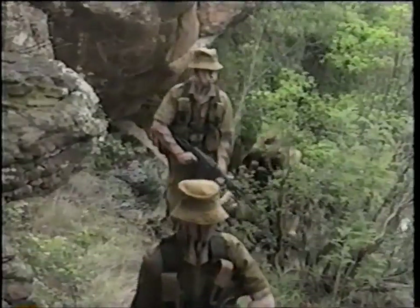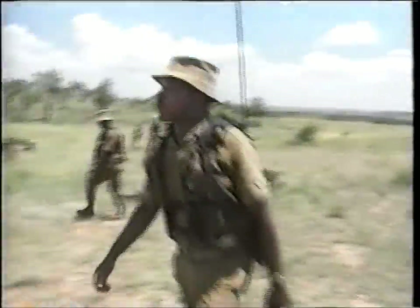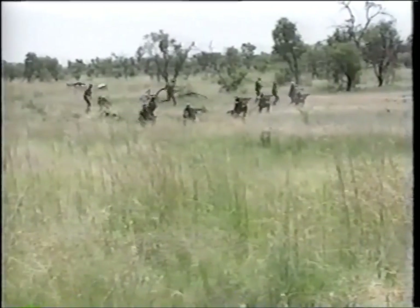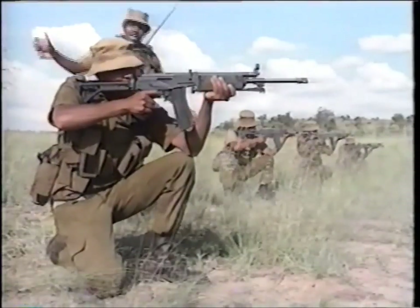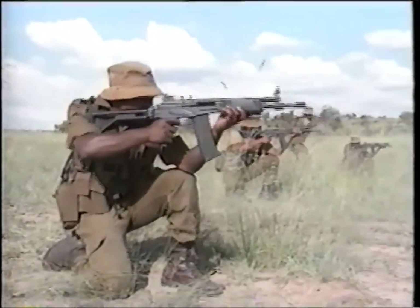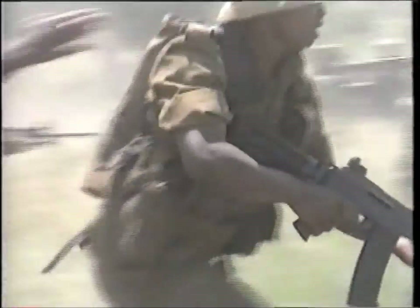They're reliable. They're strong and they're combat proven. Boasting an extremely high rate of accurate fire, the Vector assault rifles can be relied upon to perform faultlessly time and time again.